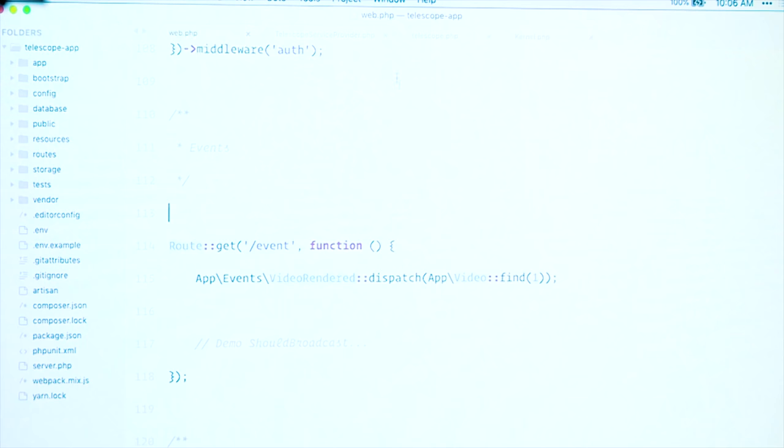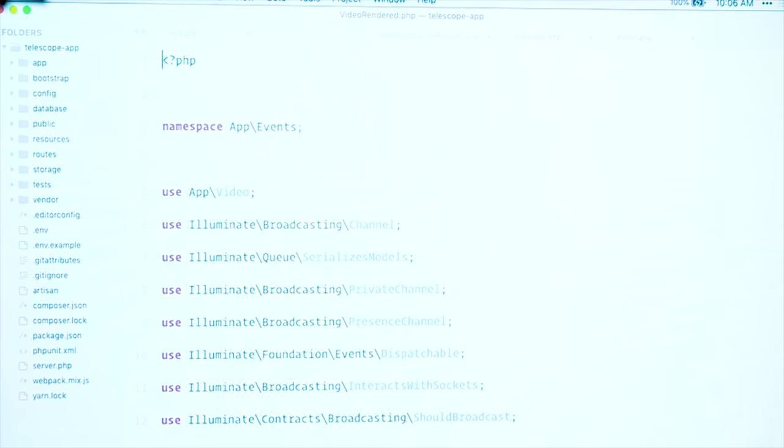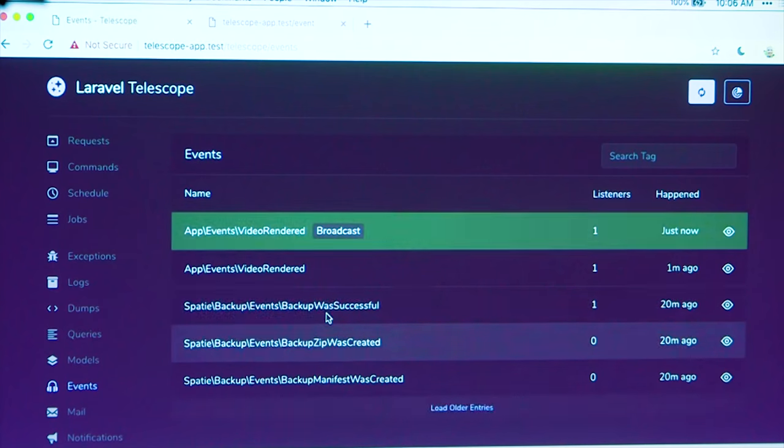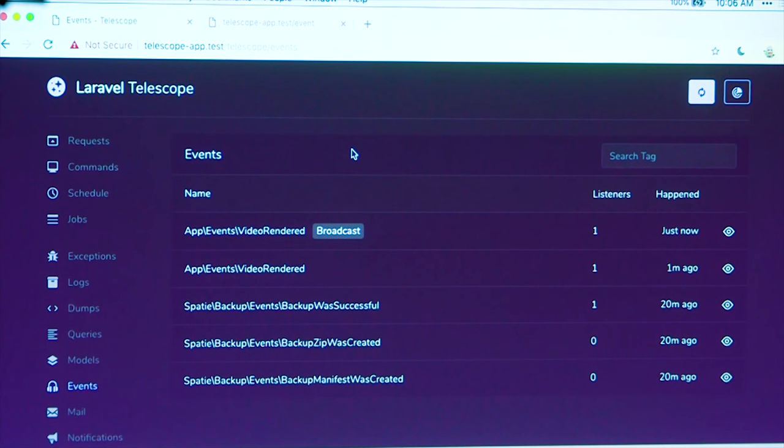If we mark this video rendered event as 'should broadcast' and implement 'should broadcast', then fire that again, you can see it shows us which events were broadcast on this listing as well. So that's really nice. That's an overview of the event screen.